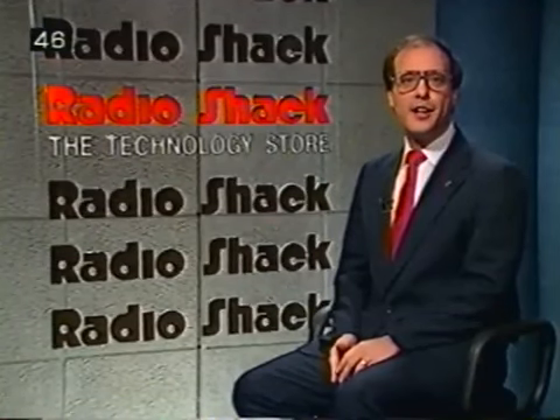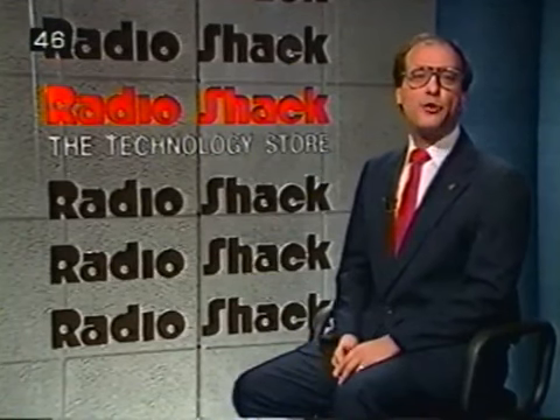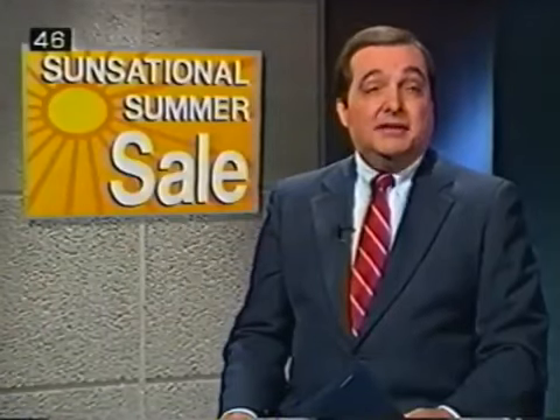Don't forget to add on a carrying case for the handset and a flexible antenna. Other good ideas include a spike protector and perhaps a phone flasher. Be sure to include a three-year TSP at only $49.95. Thanks, Joel.